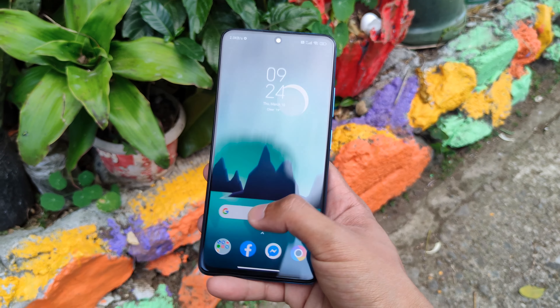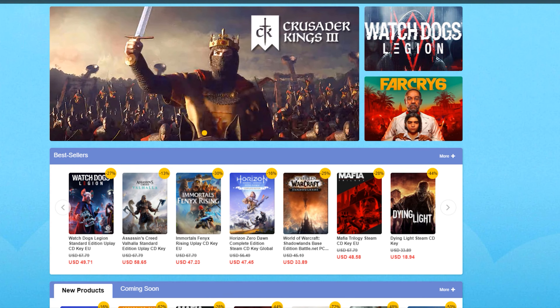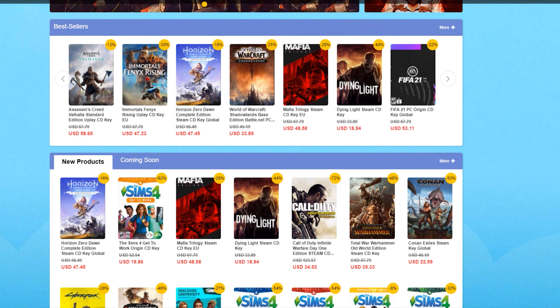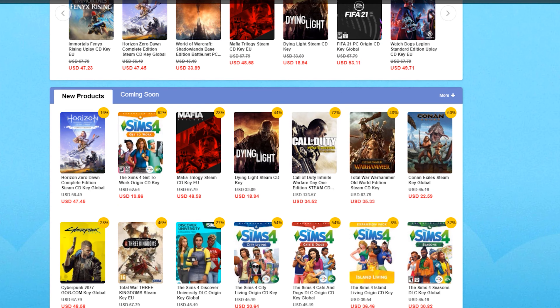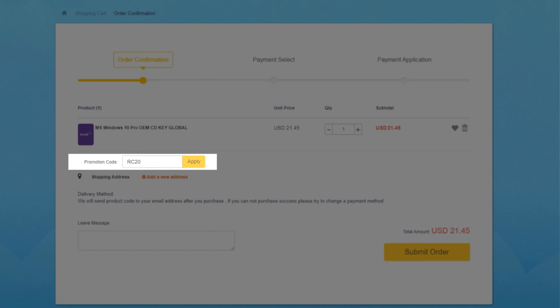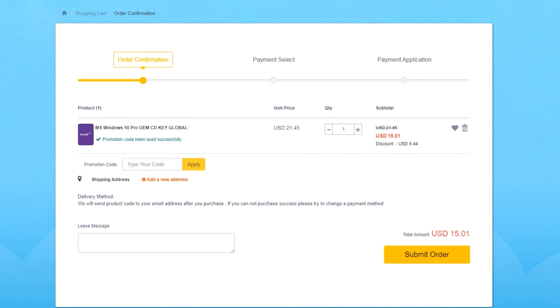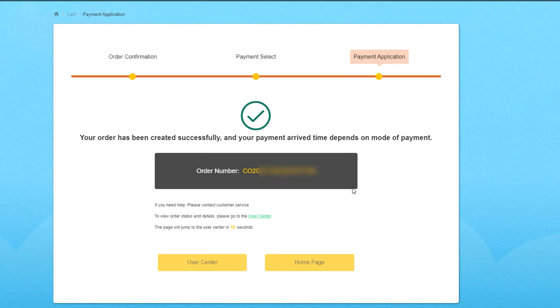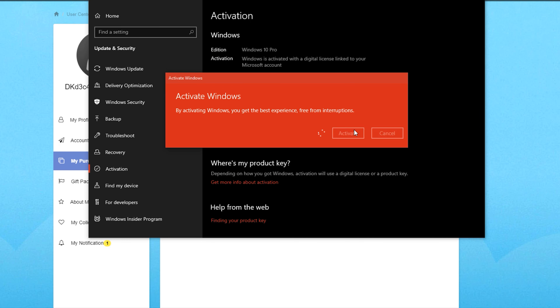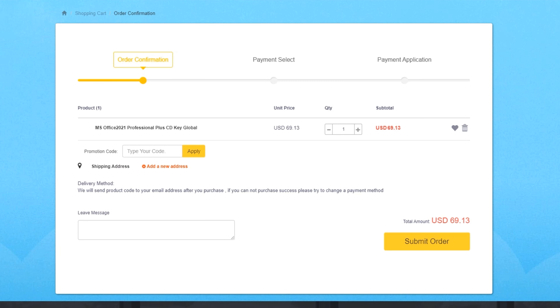But before we get started, here's a short message from today's sponsor. CDKeyOffer specializes in delivering cheap and legitimate software and game codes. If you ever need a Windows 10 Pro or a Microsoft Office key, you can buy one at a very cheap price. Just visit CDKeyOffer.com, search for Windows 10, and choose a suitable copy. Before making a payment, make sure to type in the RC20 code for an exclusive 30% off discount. You will receive the code via email, and from there you can get your Windows 10 key. CDKeyOffer provides permanently valid keys with a 30-day return and exchange period.